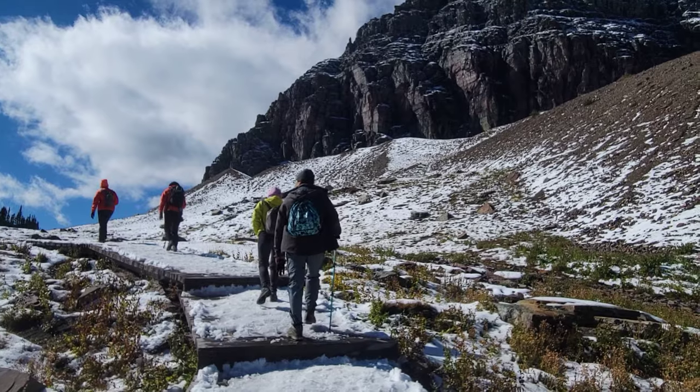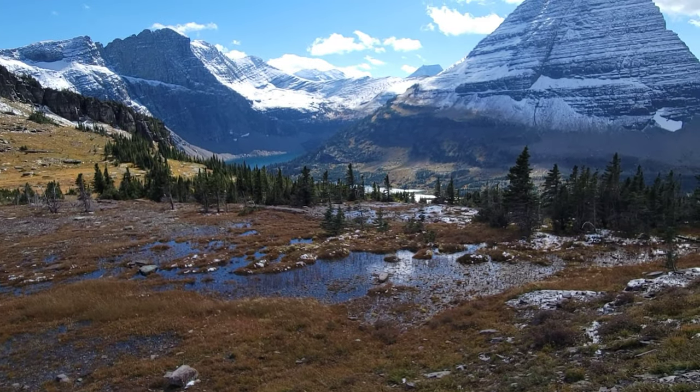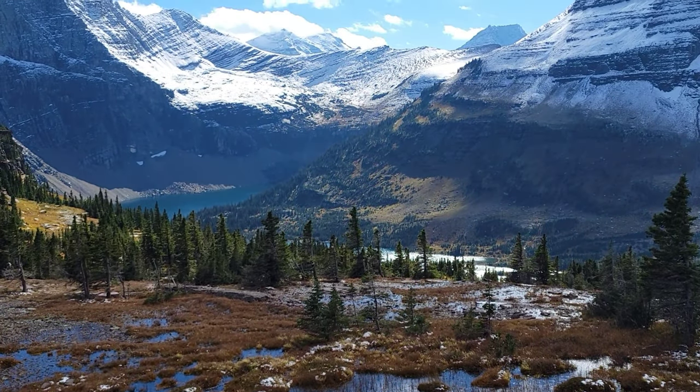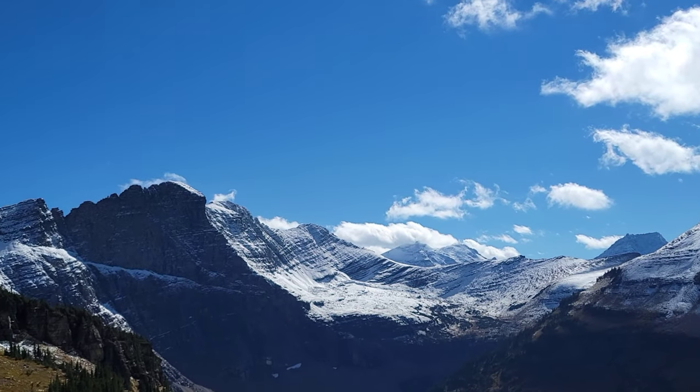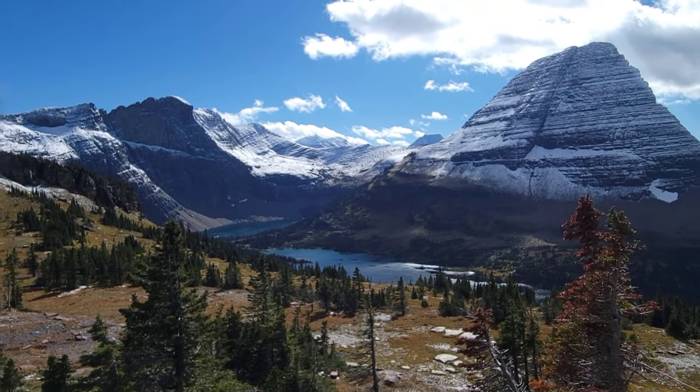We are up into the snow. We made it to the top of Hidden Lake Overlook and it is truly spectacular. It's not an overly challenging hike — a little over a mile, I believe. But truly glorious and we had a glorious day doing it.